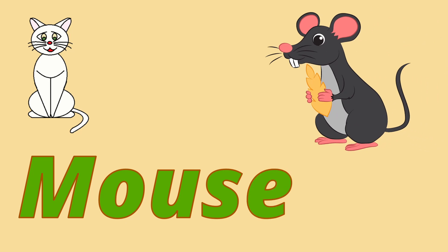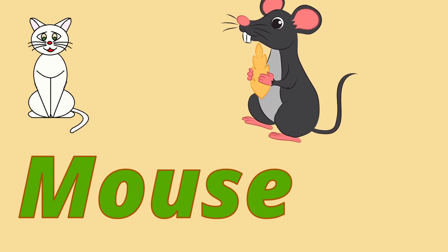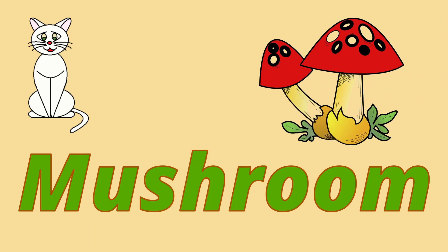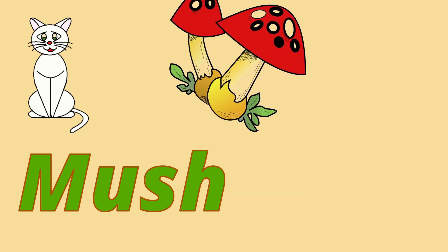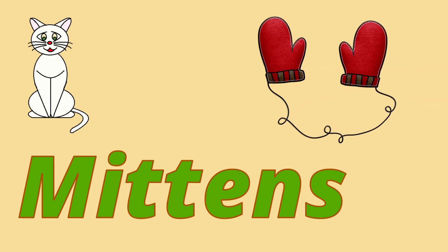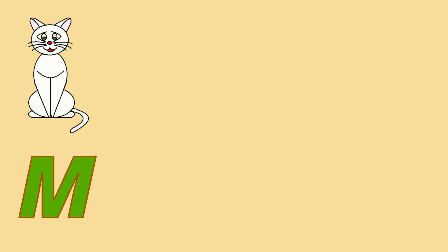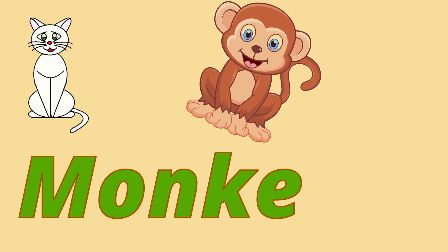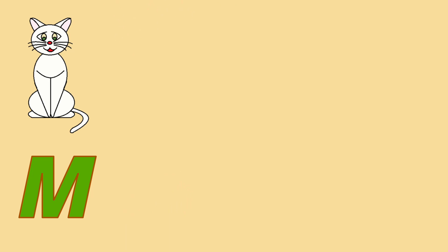One is a mouse. Two is a mushroom. Three is mittens. Four is a monkey. Five is a melon.